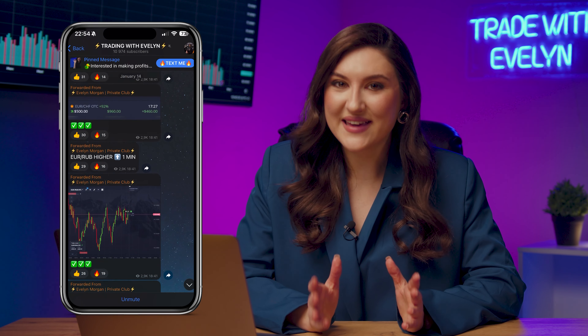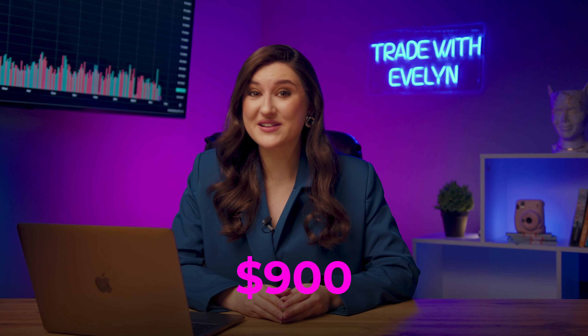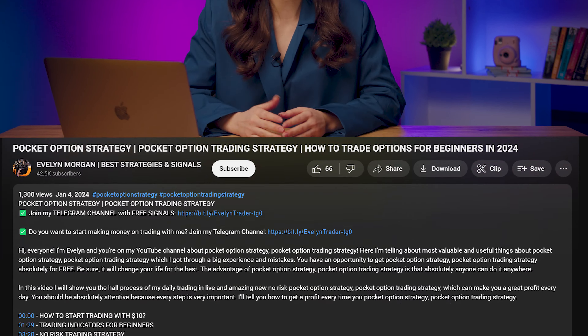While you're watching this video, right now 14,000 subscribers are getting signals in my Telegram channel. On average, they earn $900 a day with me. You can become one of them — just click the first link in the description or the pinned comment.